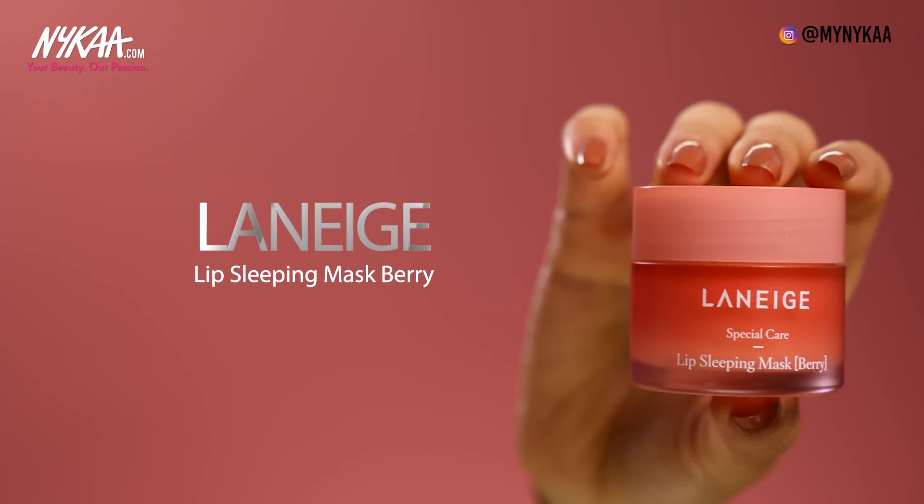Laneige was one of the most exciting skin launches of 2018. Their lip sleeping mask is incredible for people who have really dry and flaky lips because it really melts off the dry skin. It also comes with a special applicator which makes it really easy to use and keeps it germ free. This berry version also contains antioxidants. I always apply a very generous slather of this on my lips before I go to bed at night.